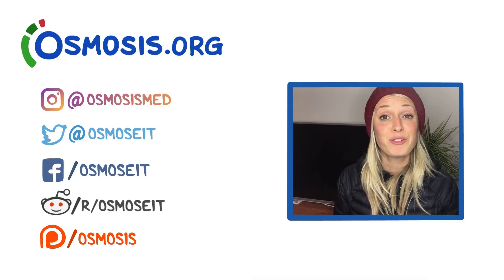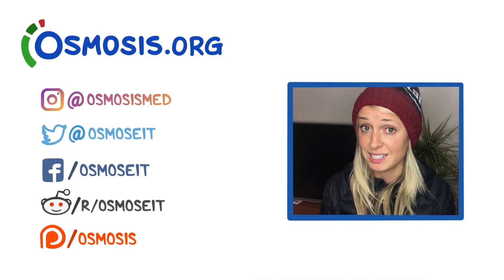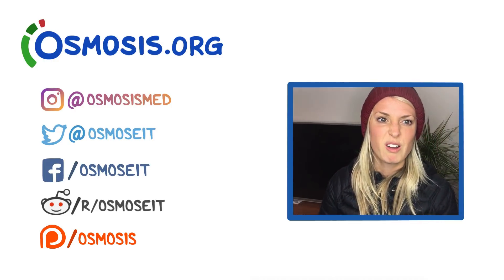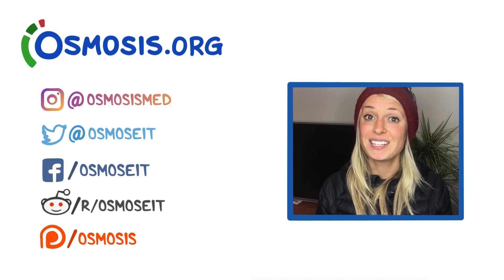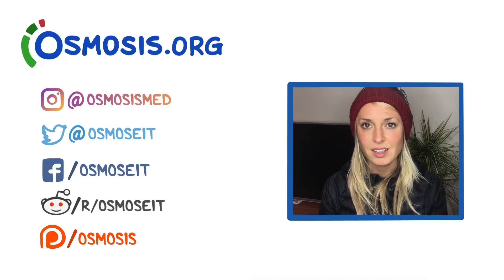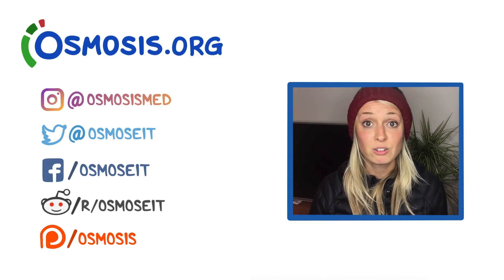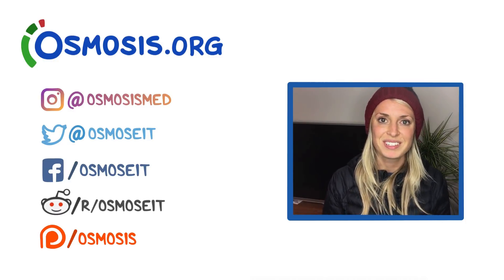Thanks for watching that video on seasonal affective disorder, or depressive disorder with seasonal pattern according to the DSM-5. The script was written by Simone Taylor, edited by Rishi Desai, with illustration and voiceover by Sarah, and the whole thing was edited by Sam Gillespie. For more videos, head over to osmosis.org for additional learning resources for medicine.